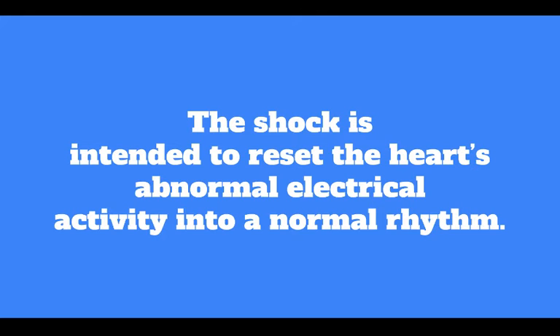Once the rhythm is analyzed, the device will direct you to shock the individual if a shock is indicated. A shock depolarizes all heart muscle cells at once, attempting to organize its electrical activity. The shock is intended to reset the heart's abnormal electrical activity into a normal rhythm.